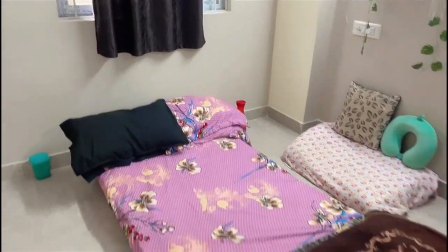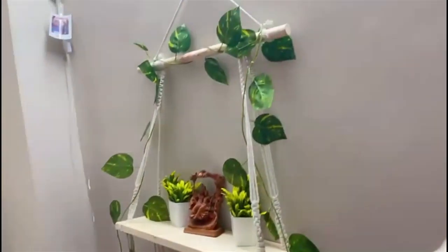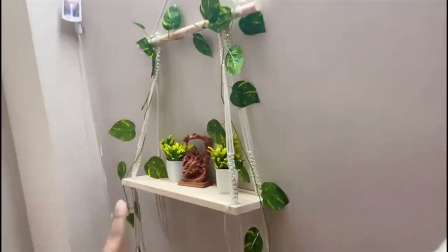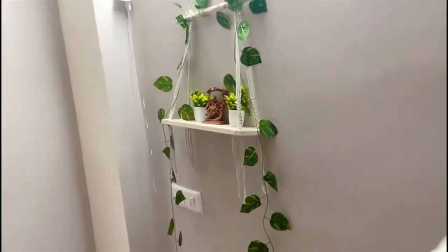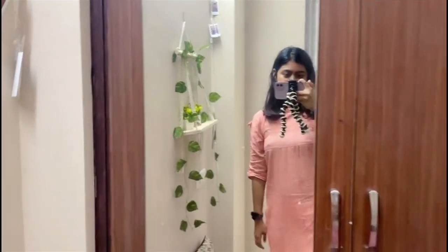I thought of getting a bed but I had one in my last room and since there are only about nine months left, I decided to sleep on the mattress on the floor. This is a small sitting area I've made with some decorations — this I got from Amazon, this was a gift from a friend, and the rest are also from Amazon. I've put up some fairy lights and pictures of my friends and me. That's how I've decorated. And this is my closet.